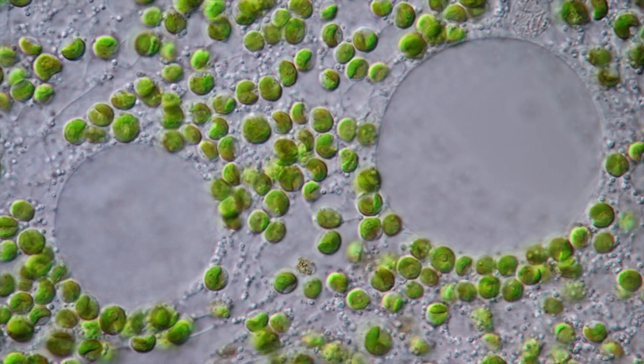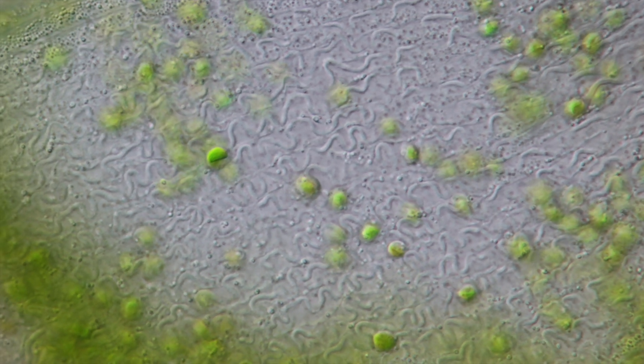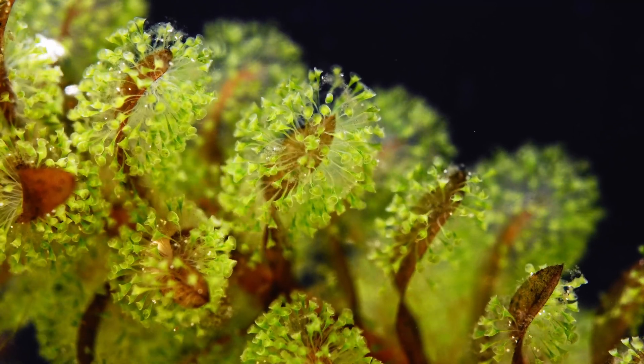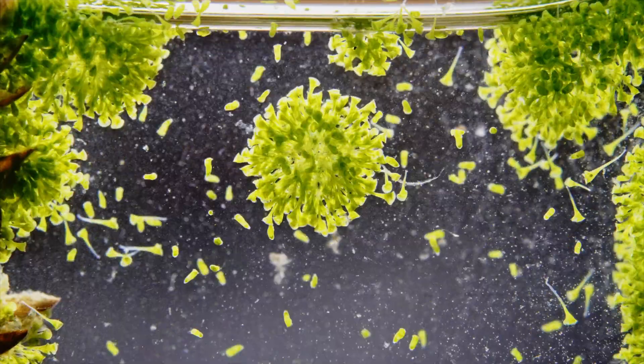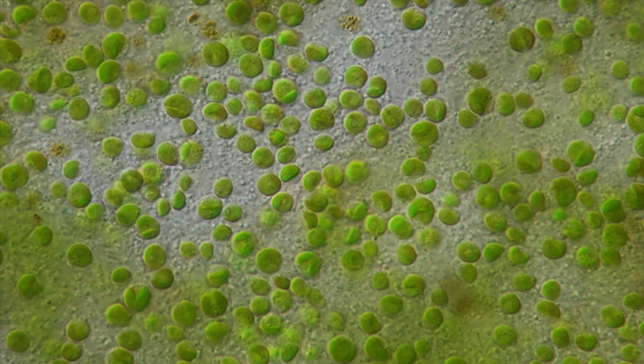Imagine yourself turning into a plant just by eating lettuce, and it starts growing in you. The algae guests feel so much at home in Stentor's cell that they start to reproduce. Stentor can even pass these algae on to the next generations.